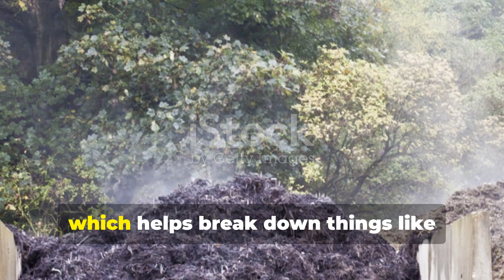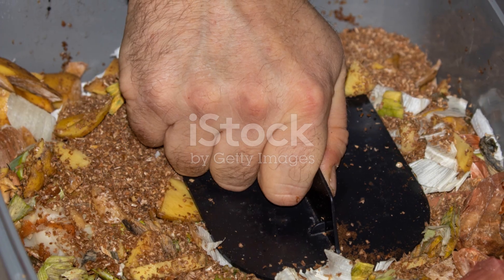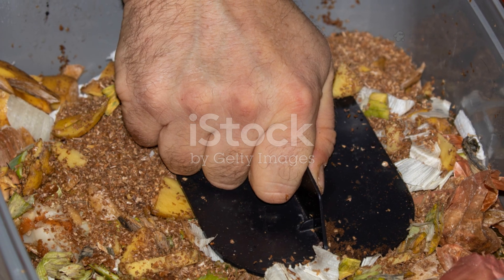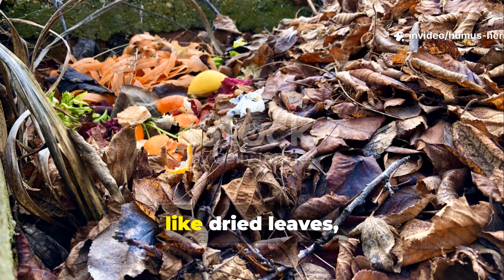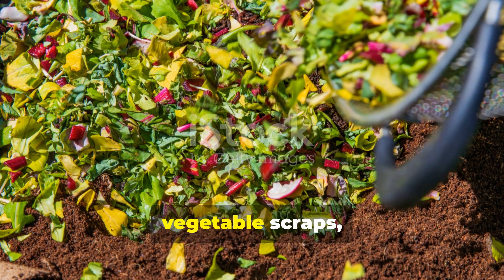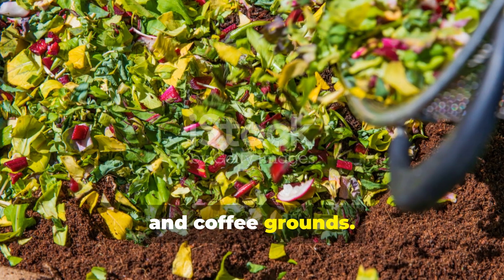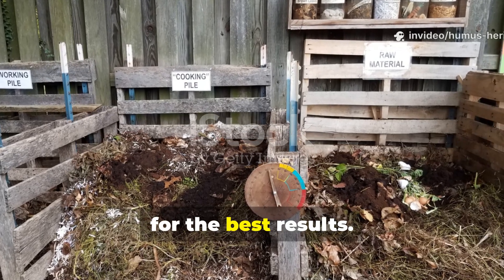As a result, they generate heat, which helps break down pathogens and weed seeds. The real magic happens when you mix brown materials — like dried leaves, paper, and woody stems — with green materials such as fresh grass clippings, vegetable scraps, and coffee grounds. You want to aim for about a 3 to 1 ratio, browns to greens, for the best results.